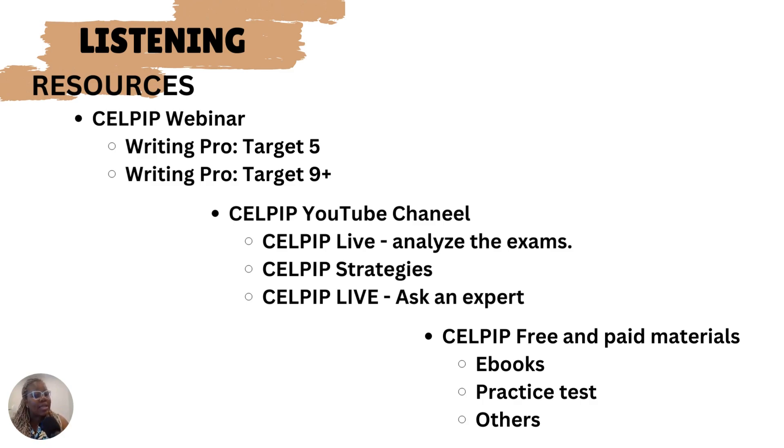Aside from the CELPIP webinar, there's also the CELPIP YouTube channel. Under CELPIP Live, they usually analyze the exams and individual questions, talk about strategies, and there have been live sessions with experts. I would turn on notifications so I'd be informed when a live stream was coming up and actually attend. Aside from the webinar and YouTube channel, there are also free and paid materials like ebooks, practice tests, books on idioms, and acceleration programs — lots of different resources you can use.